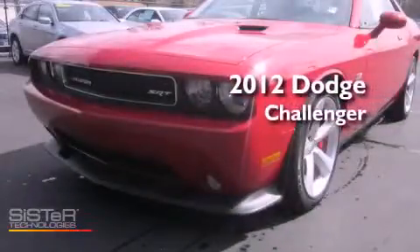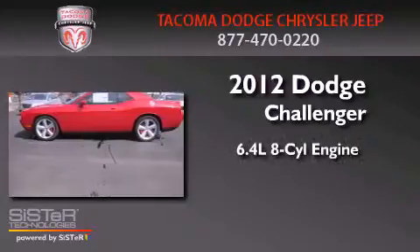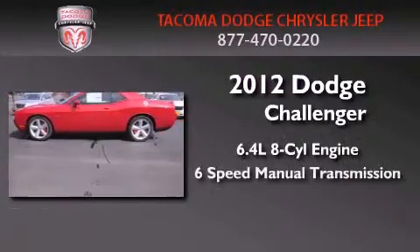This is a brand-new 2012 Dodge Challenger. It features a 6.4-liter 8-cylinder engine and a 6-speed manual transmission.